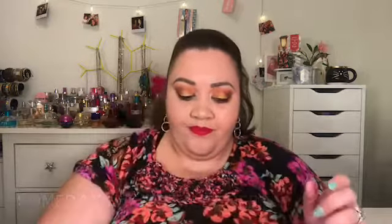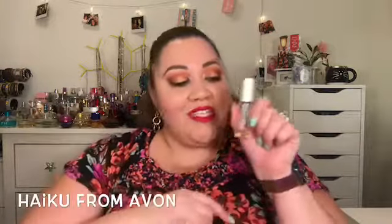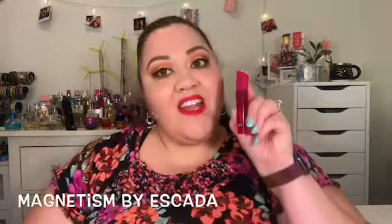I have this generic Viva La Latina spray, and this Haiku which is almost done so it'll be going soon. I have Basic Instinct by Victoria's Secret, Escada Magnetism, and Escada S. I also have three solid perfumes: Fantasy by Britney Spears, Dream by Mariah Carey, and Someday by Justin Bieber.